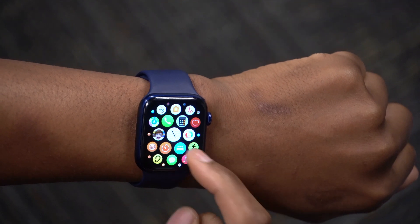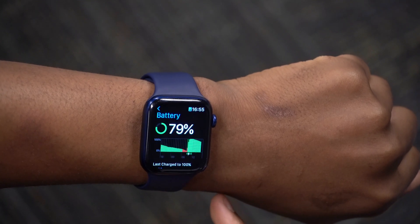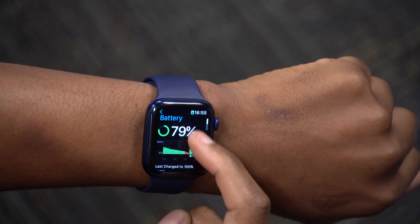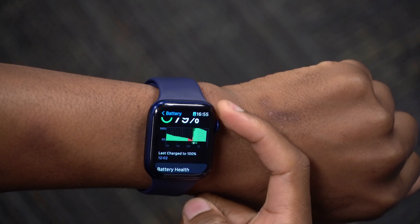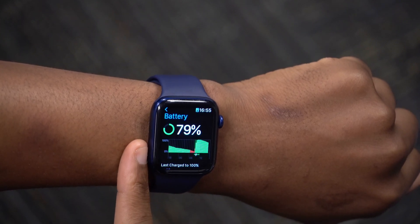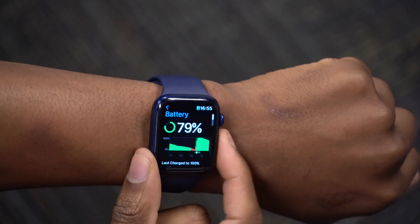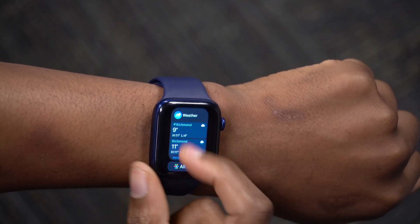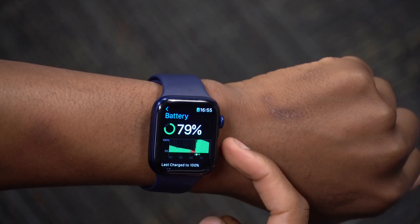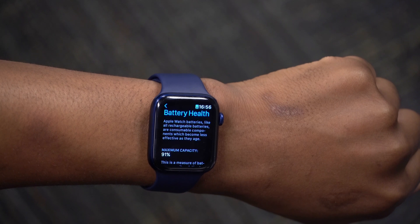Now let's check the battery. I charged to 100% at about 12 o'clock, and right now it's almost 5, so that's almost five hours of usage. I've lost about 21% — it's draining a bit quick, but I've been actively using it, checking weather, Now Playing, and other apps. Most apps I actually closed, so about 20-21% in five hours.